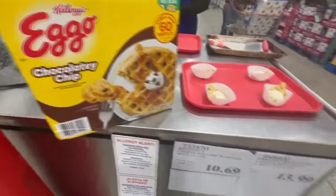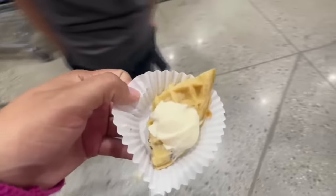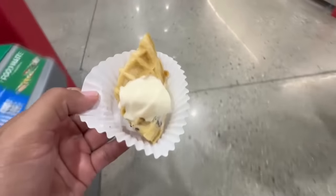With all the walking I'm doing right now plus this warm weather, this chocolate chip waffle plus vanilla Kirkland ice cream right on top sounds delicious — and it really was a nice combination. It's a nice little treat for now.